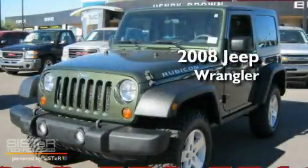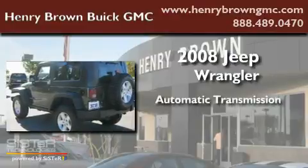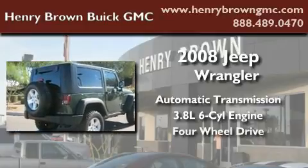This is a 2008 Jeep Wrangler. This SUV has an automatic transmission, a 3.8-liter V6, and the added safety and control of four-wheel drive.